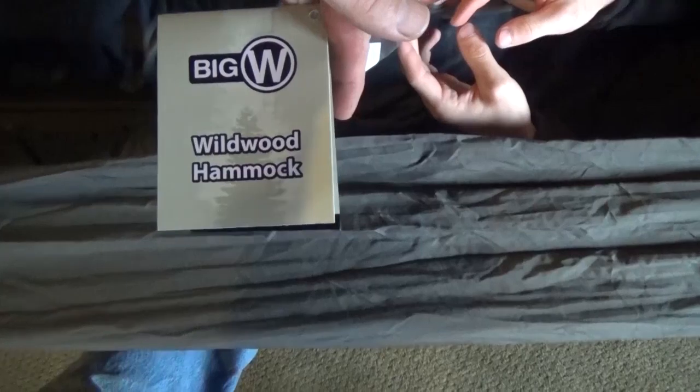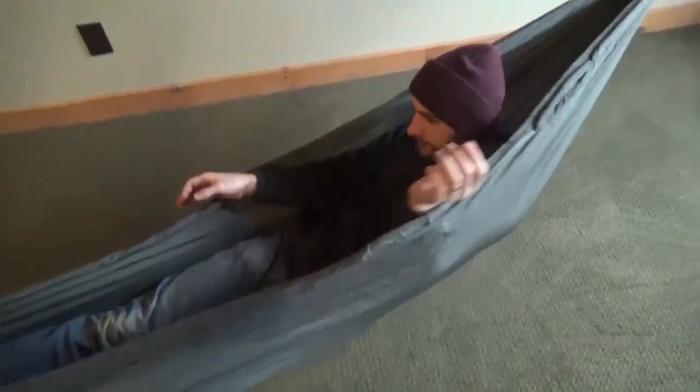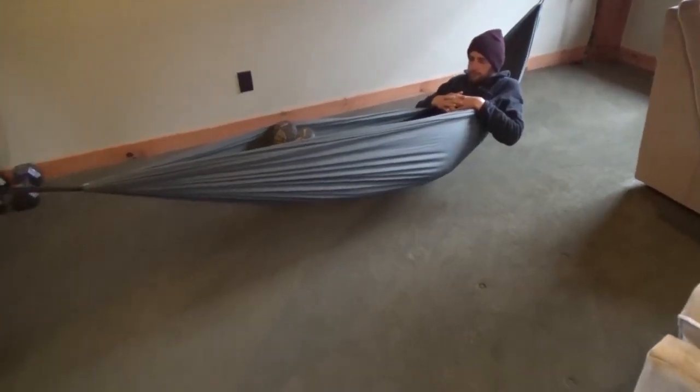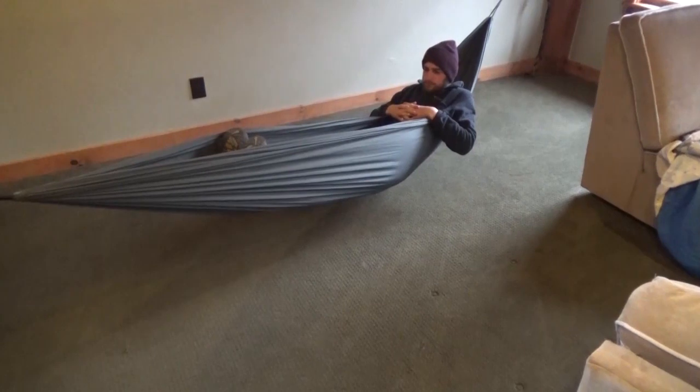Big W Wildwood hammock from Big W Supply — there'll be a link in the description of how to find it. They're like $39, so a really good deal if you're shopping for a hammock. A lot of people have tarps and things in their bug out bags, but sometimes it's just good to get off the ground.